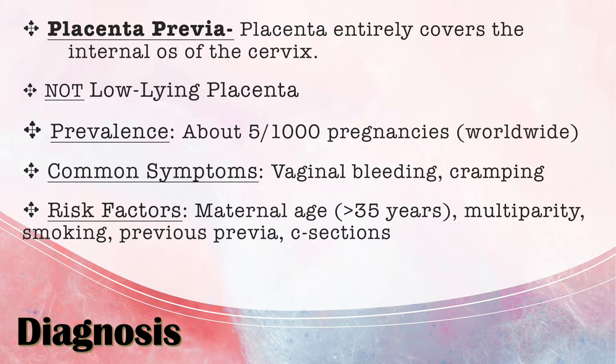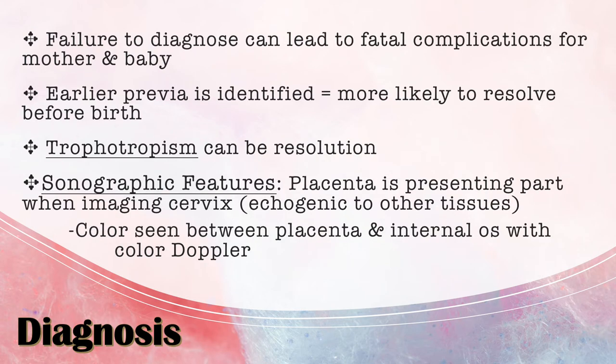Risk factors include maternal age above 35, multi-parity, smoking, previous placenta previa, and c-sections. Common associations include preterm birth and low birth weight. Failure to diagnose this can lead to fatal complications for the mom and the baby, including rupturing of the membranes and hemorrhage if a vaginal delivery is attempted.